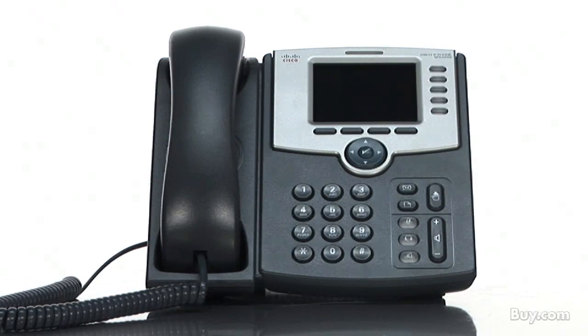Hi there, I'm John Sohm with Cisco Small Business. Thanks for joining me as I provide an overview of the Cisco SPA 525G IP phone.